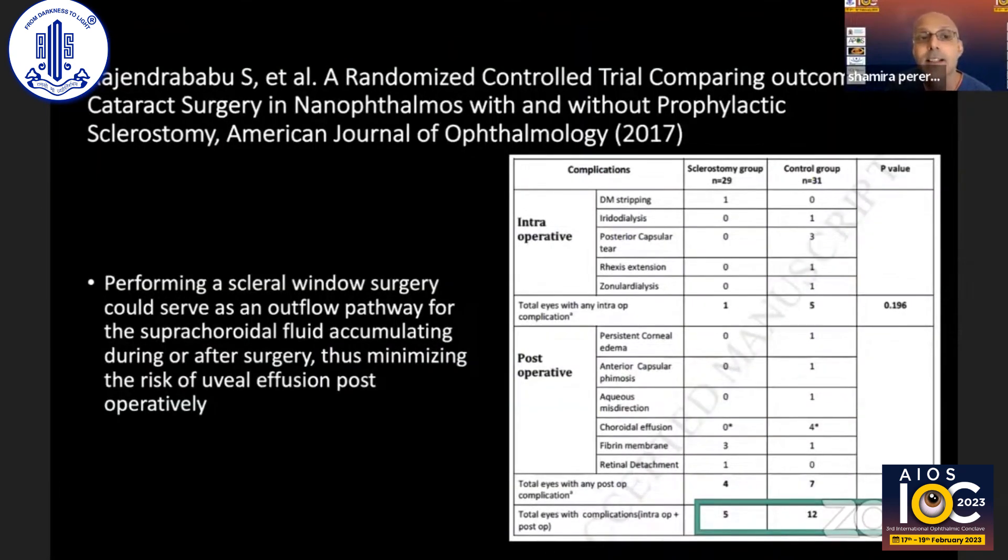One study randomized patients to sclerostomy versus no sclerostomy and, although with small numbers, there were actually fewer complications in the sclerostomy group. This didn't quite achieve statistical significance, but the concept is that it allows any accumulated suprachoroidal fluid to leak out.